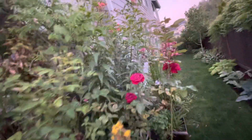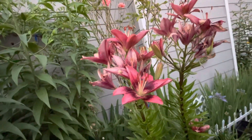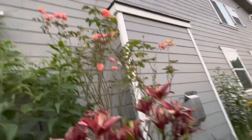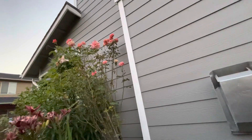Oh my goodness, you guys - they're almost done. They're almost dead and almost done with the cycle. This is the tallest rose we've had - like three and a half meters or so.